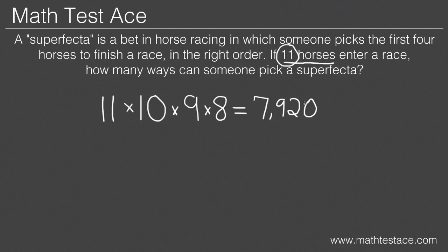Now, what if the problem had said that the order of the horses didn't matter? Instead of using permutations, we'd use something called combinations, which I'll explain in the next lesson.